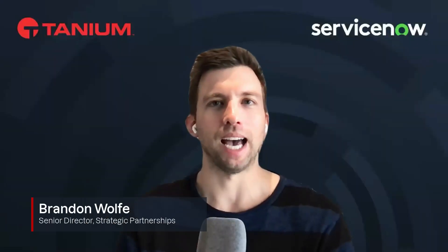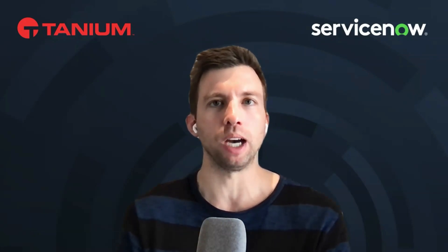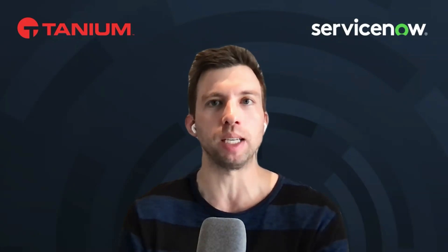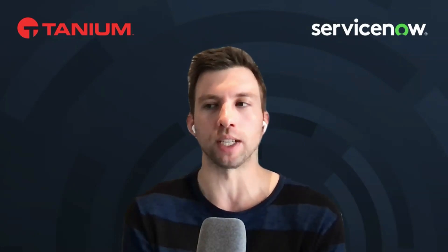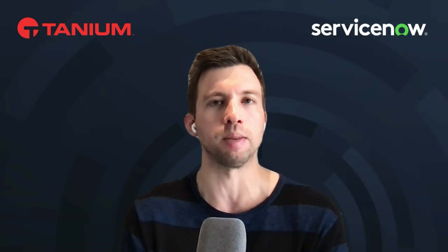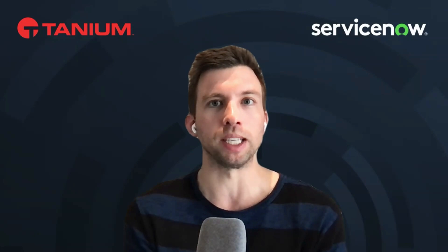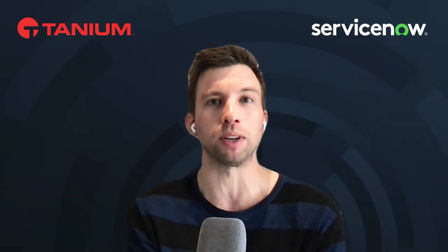I've invited our guest expert today, Brandon Wolf. Welcome to the show, Brandon. I've been working with Tanium for just over three years now, based out of New York City, and I work on our strategic partnerships team focused on our partnership with ServiceNow in particular. The vast majority of my career has been spent in the IT service management and IT asset management space, particularly focused on enabling help desk users to reduce their time to investigate, remediate, and create a better experience for agents and end users.